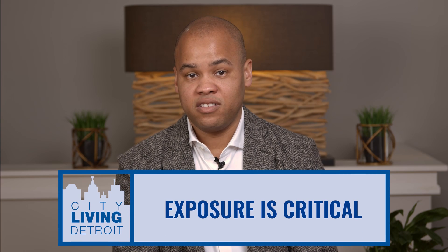Exposure is critical to get you the most amount of money in the shortest period of time. Our team will bring in professional videographers and photographers to make sure you get the most amount of exposure online. Your home will be exposed to thousands of potential buyers on our website citylivingdetroit.com, Facebook, Instagram, YouTube, Zillow, and Realtor.com.